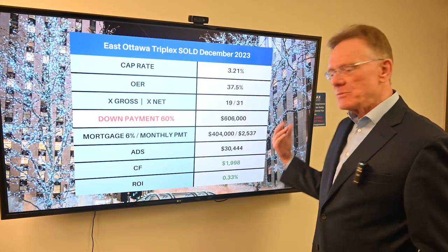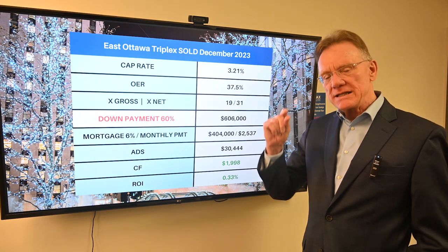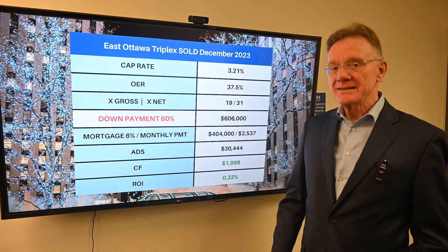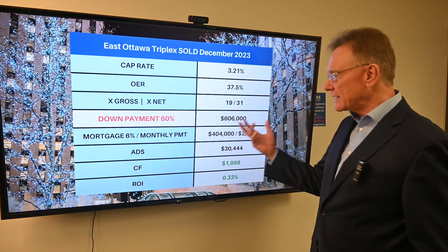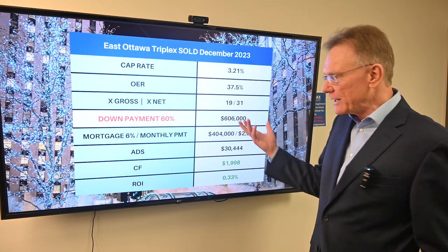The down payment that would be required to purchase this building and show at least a small positive cash flow is 60 percent down, and what that equates to is about $600,000. That's what the buyer would have needed.